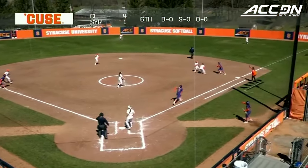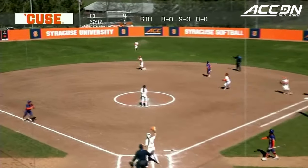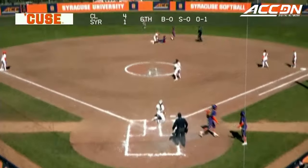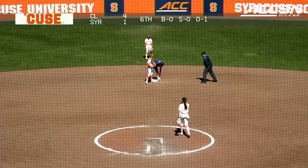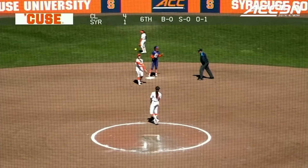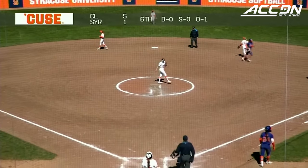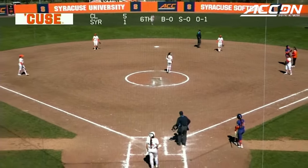Johnson goes the other way and it's dropped by Flores, so she goes to second; the throw just late. Syracuse goes back to second, but Clemson gets a run to score. A lot of chaos here — Syracuse staying with it though. Clemson goes up 5-1 with a single.